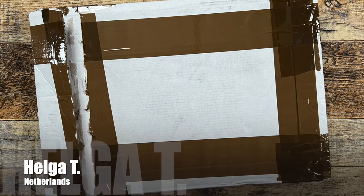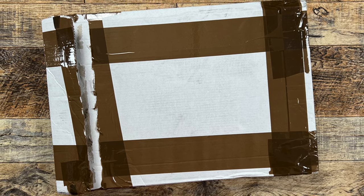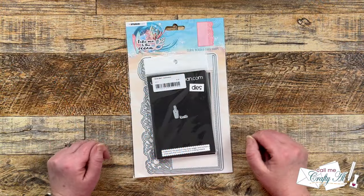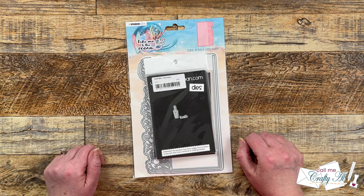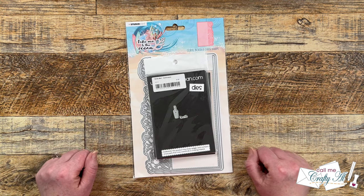The next box is from Helga T. of the Netherlands, and I also had a heads up that this would be coming but I cannot wait to open it and share with you all of the contents. Oh my goodness, Helga, thank you so much! I just finished looking through everything and I'm going to have so much fun. For viewers, I thought it might be easier to show you what I got with a quick little video because there were lots of different goodies, so I've kind of separated them by product type and I thought we would go through them.